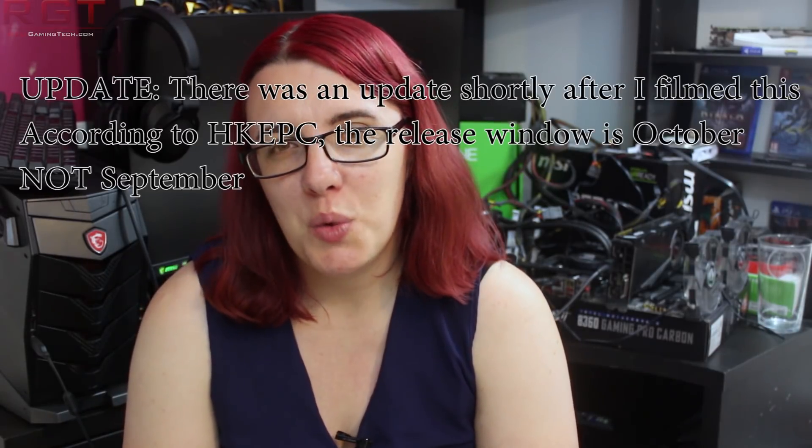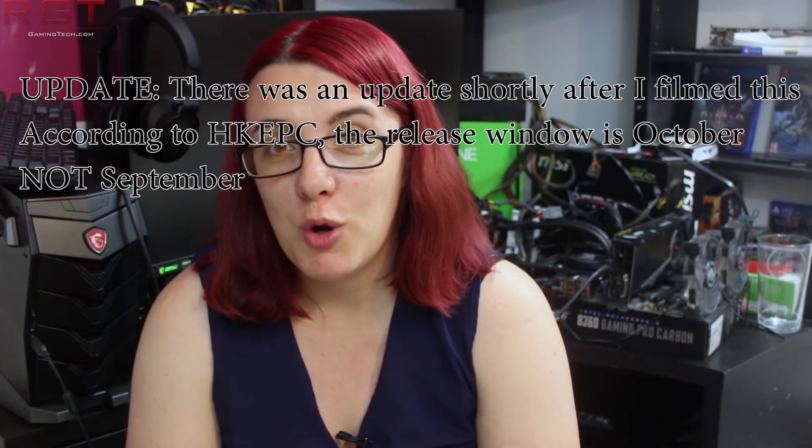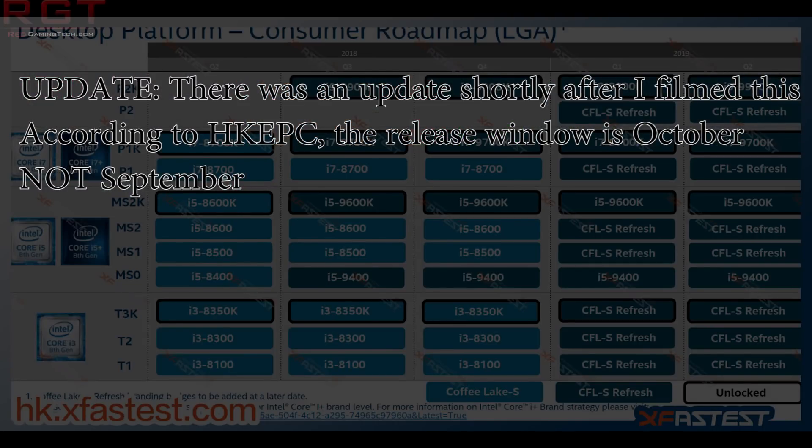The elephant in the room from this roadmap is of course the i9-9900K, which we've been hearing so much about over the last few weeks. There were rumors that this chip was delayed, but apparently that is not the case — according to this roadmap it is going to be releasing in September. So we're going to be seeing the i9-9900K, i7-9700K, i5-9600K, and i5-9400 all coming this quarter.